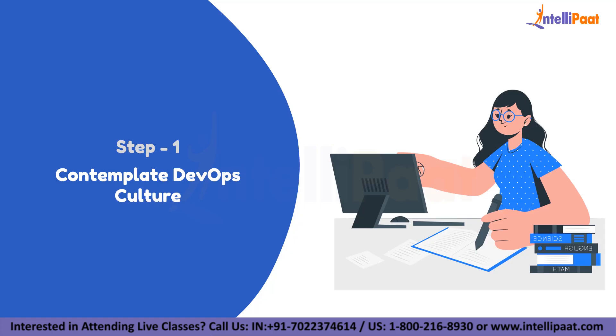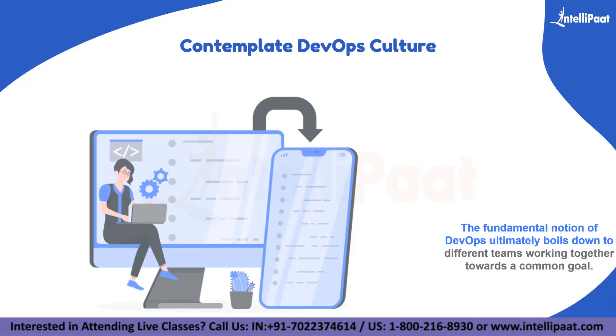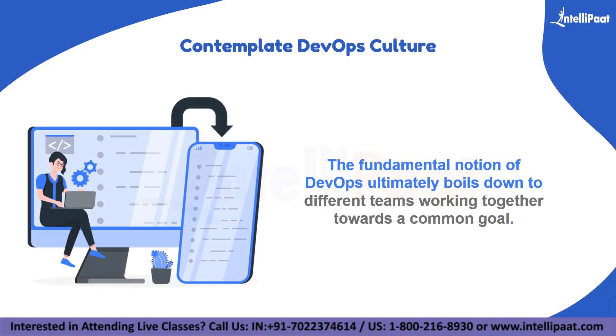The first step you can take towards entering DevOps is to contemplate the DevOps culture. To become a DevOps engineer, the first and foremost thing is to understand the DevOps culture. It is all about different teams working together towards a common goal — there should not be any blaming culture between different IT teams. For example, if you are a DevOps engineer, never say 'it's not my job.' Say, 'let me see what I can do to help.'